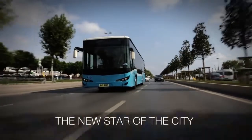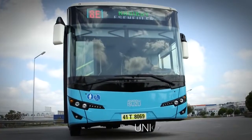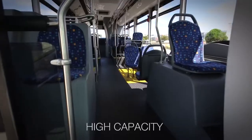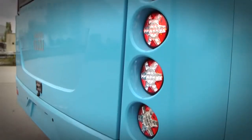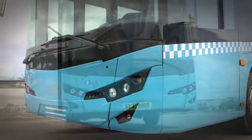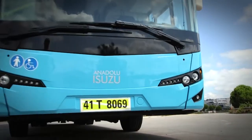The new star of the city is on the road. With a modern design, unique comfort, low operating costs and high capacity, Cityport brings a new take on mass transportation in the 12-meter segment. Developed with a design approach taking into account users' needs, Cityport is the proud flagship of Anadolu Isuzu brand.